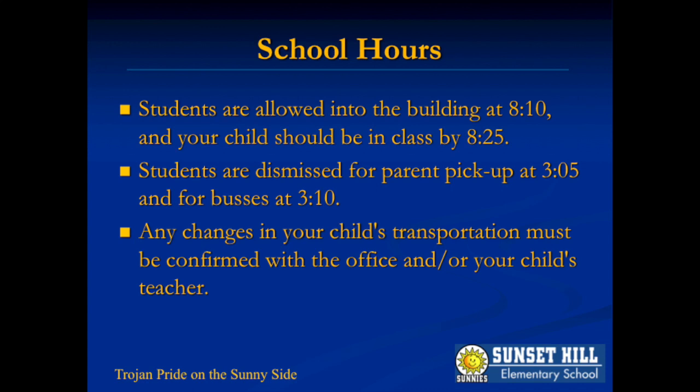Sunset Hill does not provide supervision before 8:10 a.m. If you're picking up your child at the end of the day, it is important for student safety that you arrive by 3:05 p.m. and follow pickup procedures. The office asks that you contact them no later than 2:30 p.m. about changes in your child's afternoon transportation.